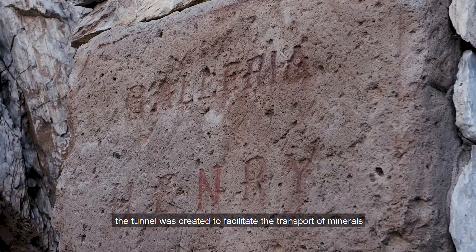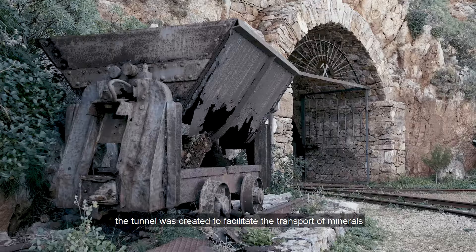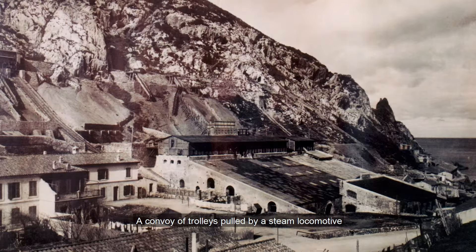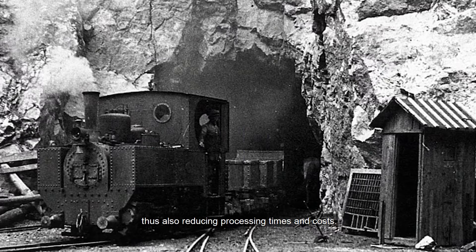Scavata nella seconda metà dell'Ottocento, la Galleria era stata creata per facilitare il trasporto dei minerali per mezzo di una rotaia, dal sottosuolo della miniera di Malfidano alle laverie. Un convoglio di carrelli trainati da una locomotiva a vapore, rivoluzionaria per l'epoca, sostituì i lenti e costosi trasporti con gli animali da soma, riducendo così anche i tempi e i costi di lavorazione.